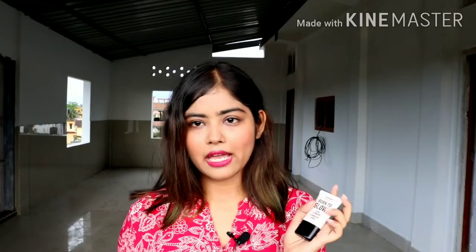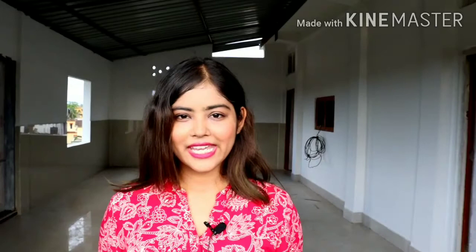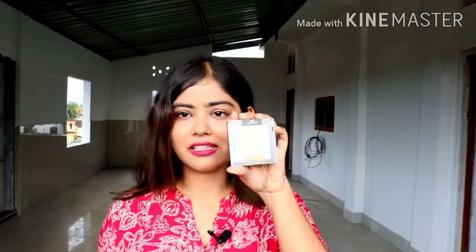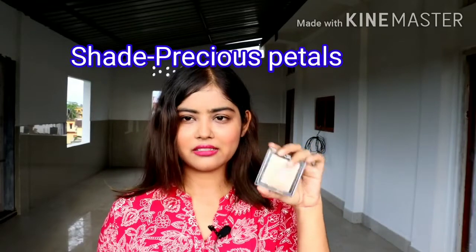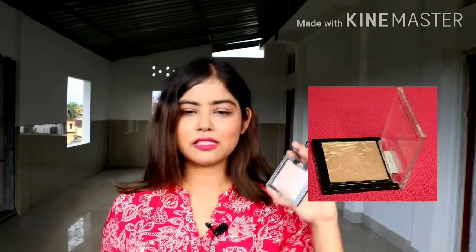The next highlighter is from Wet n Wild — it is a powder highlighter, and this one is actually my favorite. I prefer this highlighter over the other because it is powdery and I can use it with my fingers.